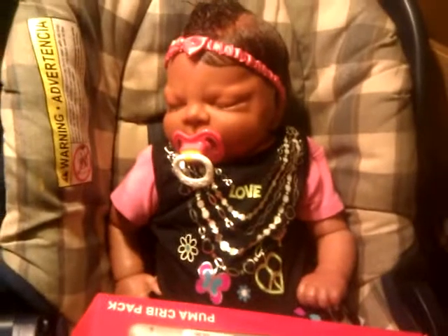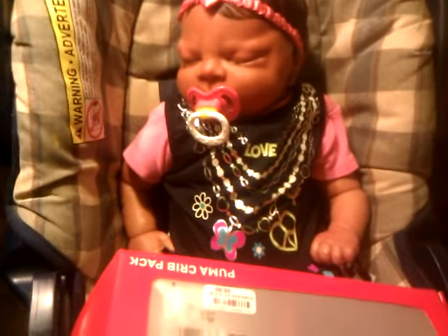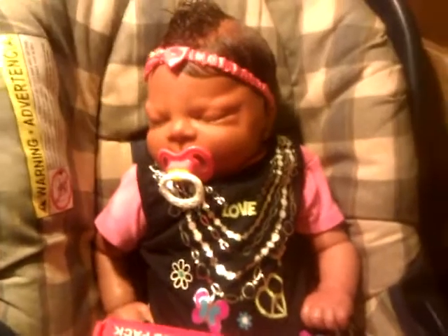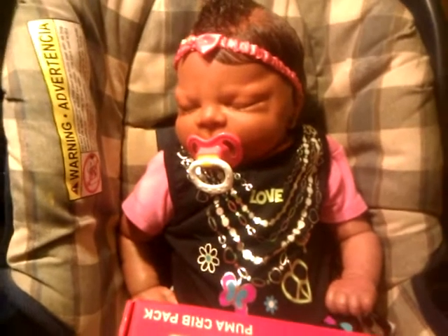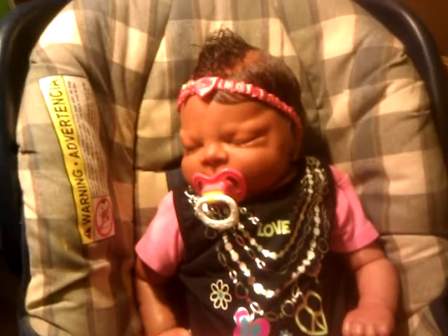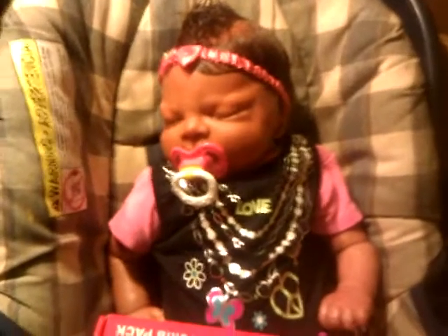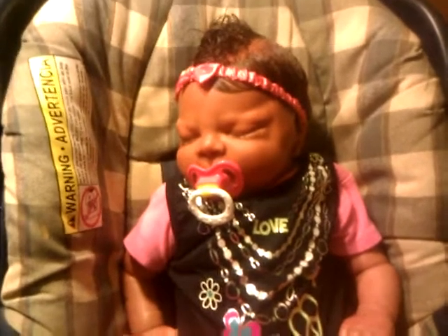I'm debating on whether to tell you her name because I'm stuck between two names. I'm thinking either Emilyn or Livia — and it's not Olivia, just Livia. I'm leaning more towards Emilyn because of her face, and I'll use Livia for another baby. But I like Livia too — it's the first time I've ever been stuck between two names. I look at her and I see both names.